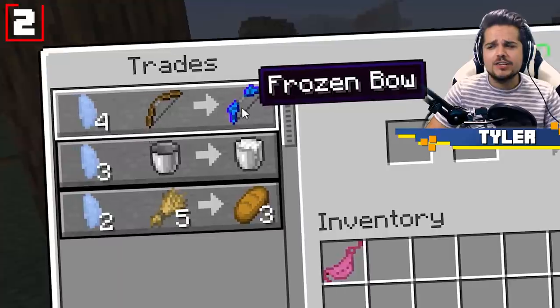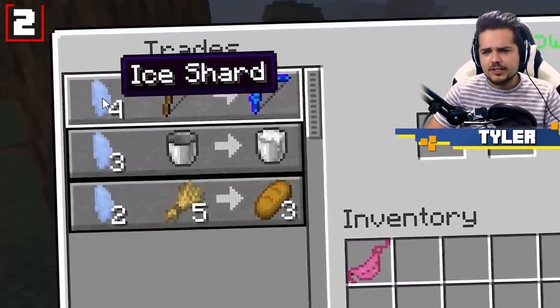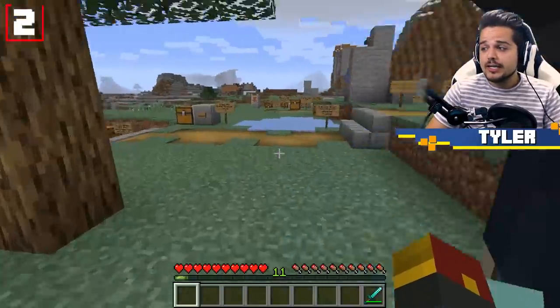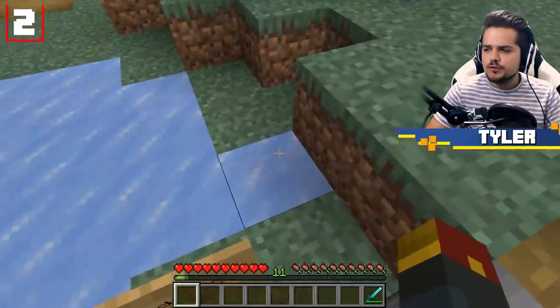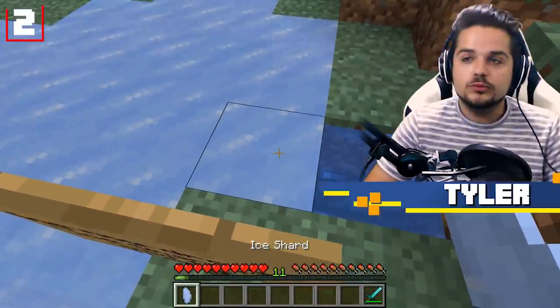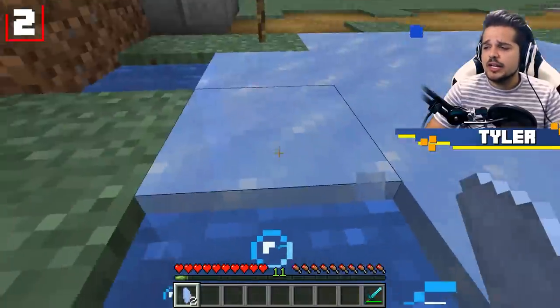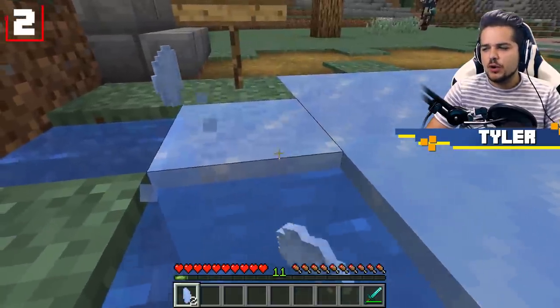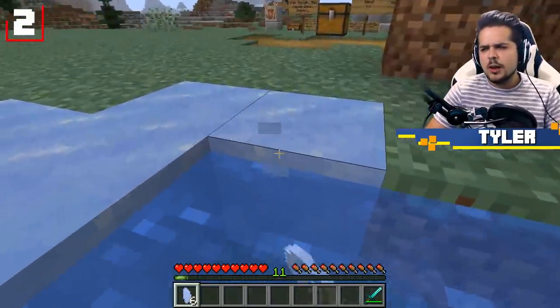In this case, we can get our hands on a frozen bow. But before we get that, we're gonna need to get our hands on some ice shards. Ice now drops ice shards used for trading when you punch it with your fist — you'll no longer get a block, but you can get ice shards for your trouble instead. So we're gonna collect a couple of these to make some interesting trades with these rare mountain creatures.